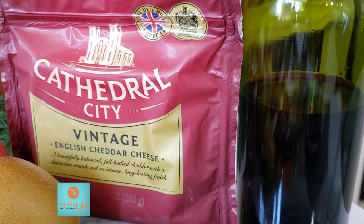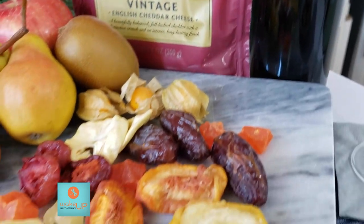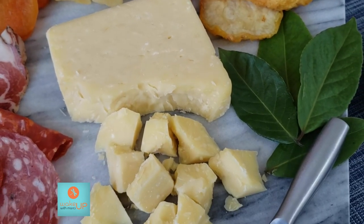Moving to the final platter — it's a bit more of an occasion, maybe something for New Year's Eve. I've called it the Vintage Board, because I've chosen Cathedral City Vintage. Deep, rich, robust, with a pleasantly intense flavor and that lovely crunch in the texture. Cured meats and fruits are absolutely spot on for this cheese board, and maybe some dark chocolate as the evening gets later. A fantastic wine to choose with this is a full-bodied red Pinot Noir.